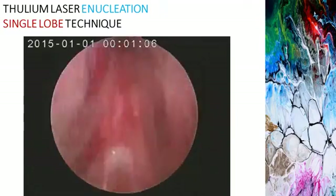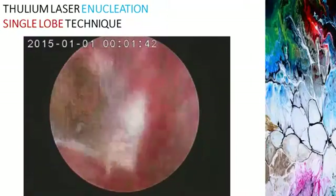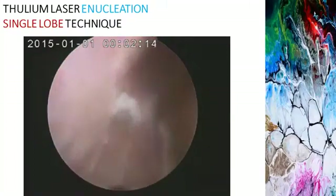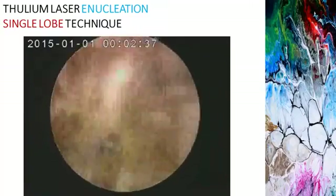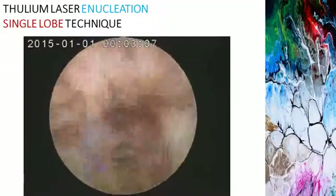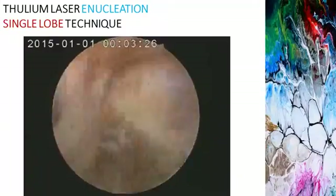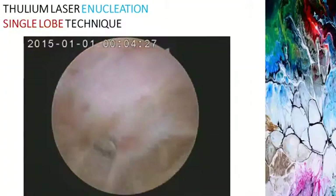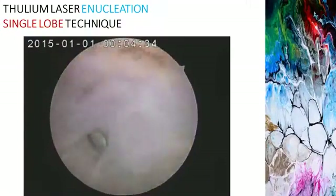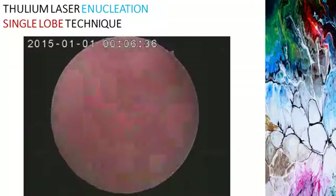Thulium laser enucleation — this is a single-lobe technique which we are currently performing. Marking is done at the level of the verumontanum at the floor and at the roof, slightly proximal to the level of the verumontanum, and then the inverted U-shaped incision is completed on both sides. You need to master this technique as, while enucleating, you may encounter real difficulty in the anterolateral position. Once the marking is made, mechanical elevation is performed, and from time to time you can also cut and vaporize. After that, you get the proper plane and start enucleating — gradually it will just peel off from the surgical capsule.